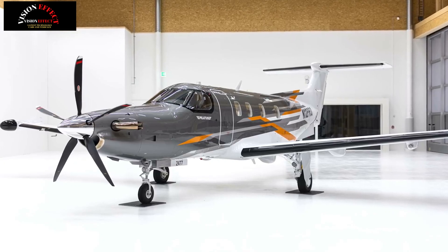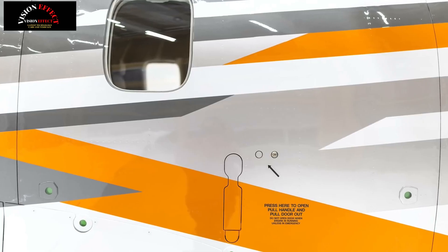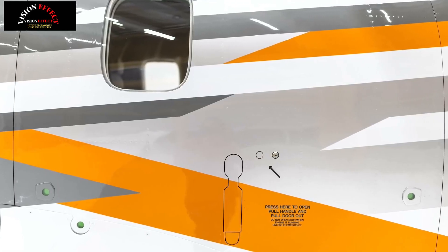Improved ergonomics, enhanced styling finishes and upgraded lighting increase productivity and take your travel experience to the next level.